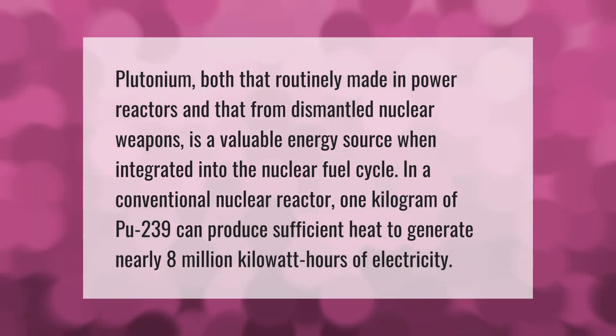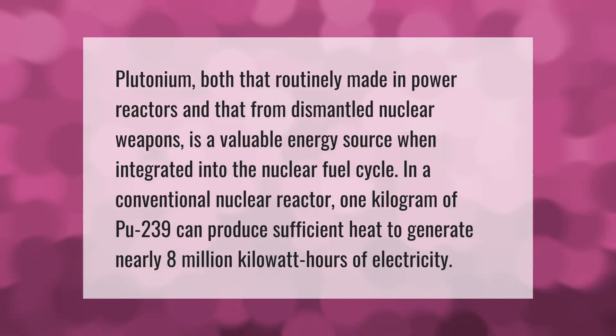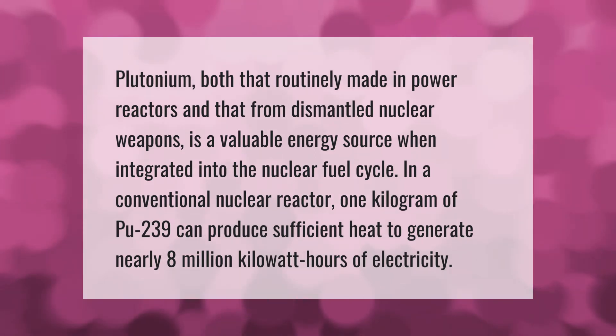Plutonium — both that routinely made in power reactors and that from dismantled nuclear weapons — is a valuable energy source when integrated into the nuclear fuel cycle. In a conventional nuclear reactor, one kilogram of Pu-239 can produce sufficient heat to generate nearly 8 million kilowatt hours of electricity.